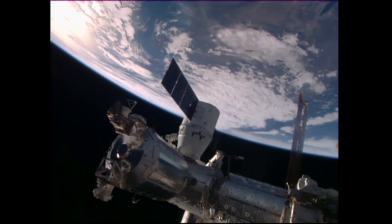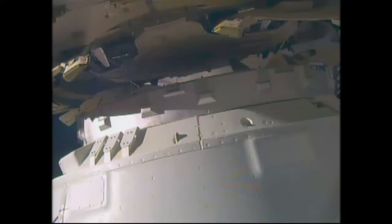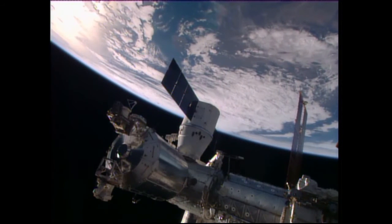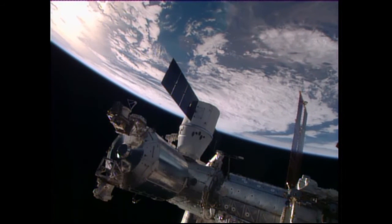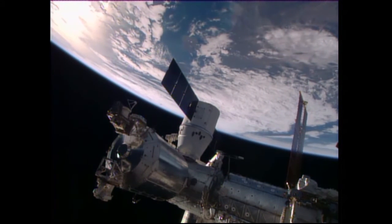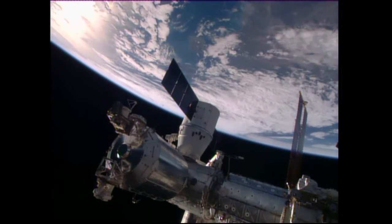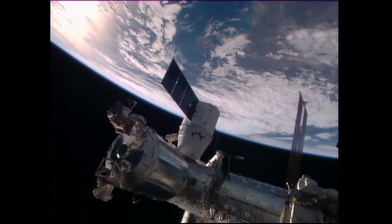You're looking at Dragon as we are just minutes away from the ready-to-latch position, which will be the precursor to the bolting of Dragon in place — a stair-step fashion in which four gangs of four bolts apiece, 16 bolts in all, will be commanded to drive Dragon into a first-stage capture, then a second-stage capture, to form a hard mate to that port to which Dragon will spend the next month attached.